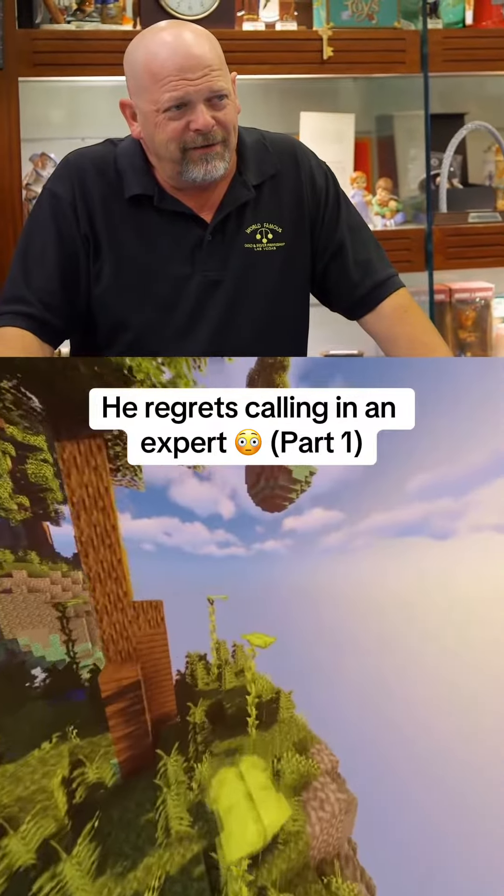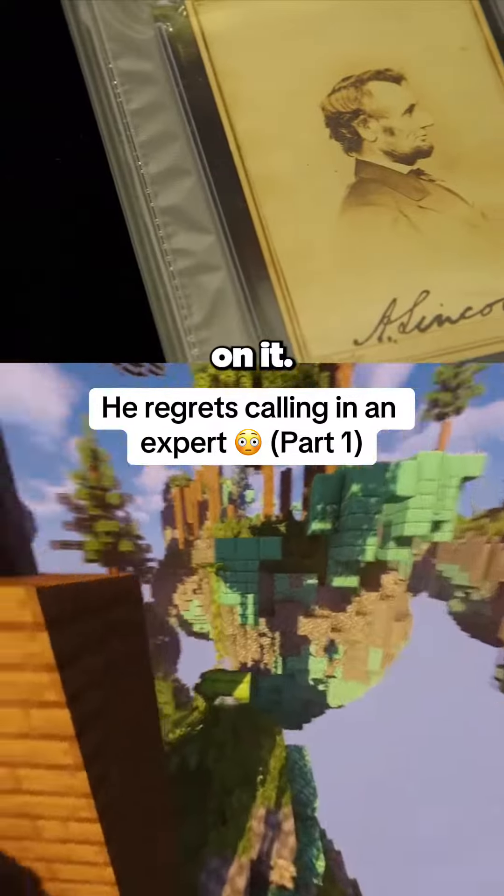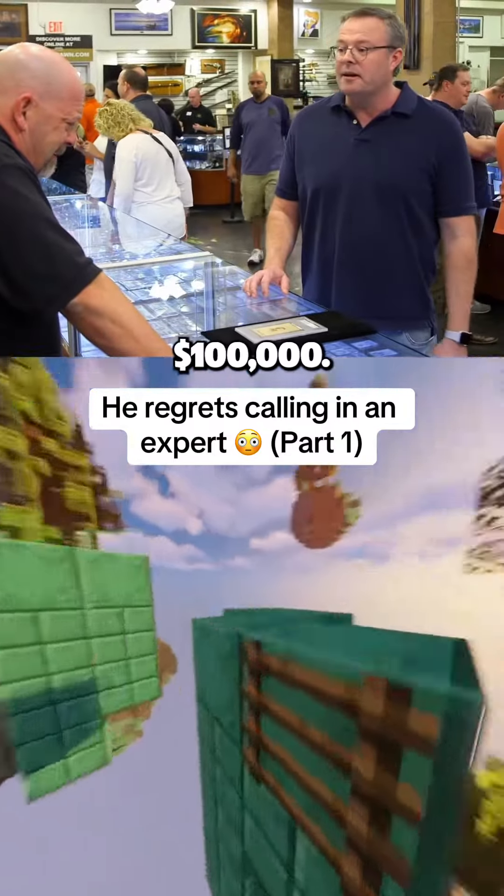How much do you want for it? I know you've got to make some money on it. This is the only one left, so I think a fair price is $100,000.